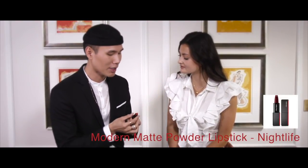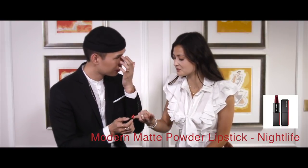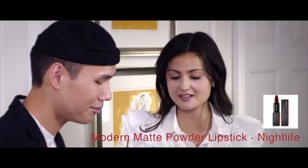Don't you think on Asian girls red looks amazing? Red looks amazing, definitely against your skin color. So this is the modern matte powder lipstick — this is my go-to color. This is the color Nightlife, and I also love Flame. I love the packaging with the red streak as well. How sexy is that?